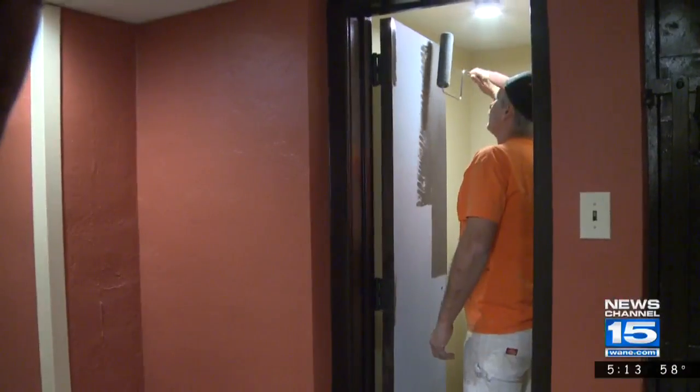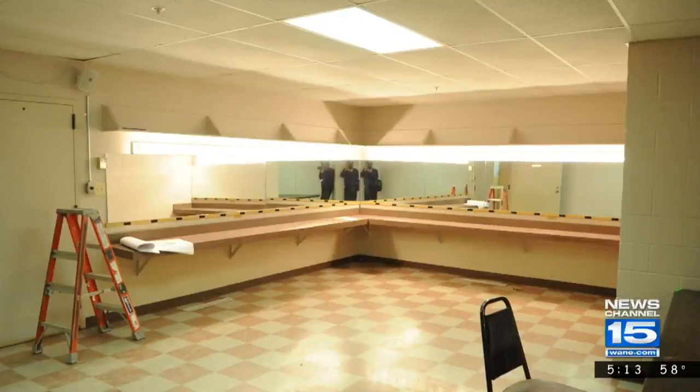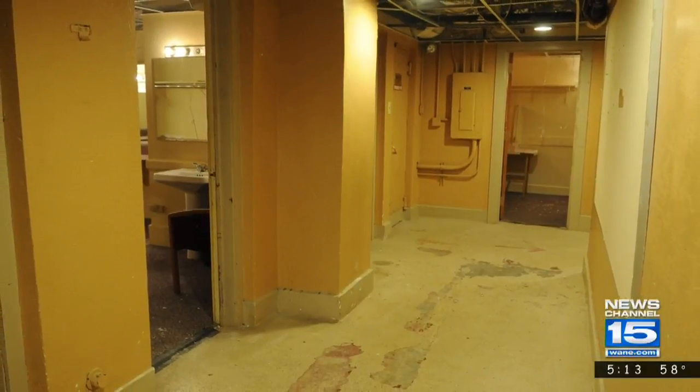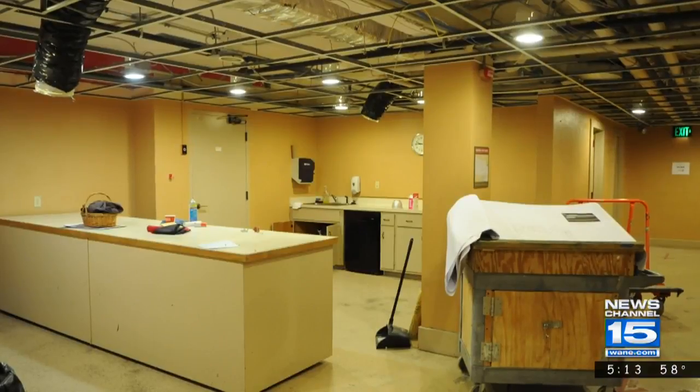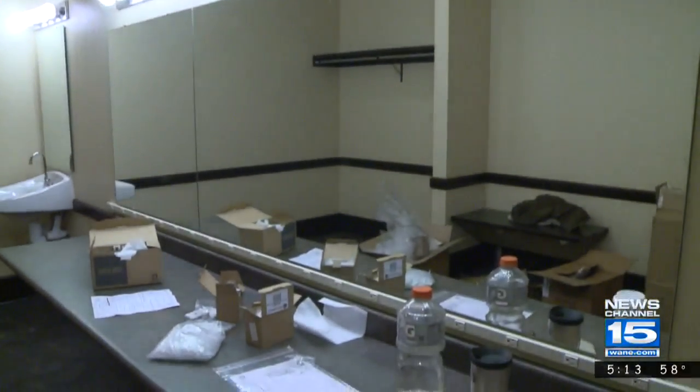Inside the Embassy Theater, workers are putting the final touches on two of its latest projects. It was a long process, but it's a noticeable process and change. Kyle Snare, the facility's director, says the dressing rooms have not had any major renovations since the theater opened in the 1920s. We used to have haunted tours through that space. Now it looks like a world-class venue.